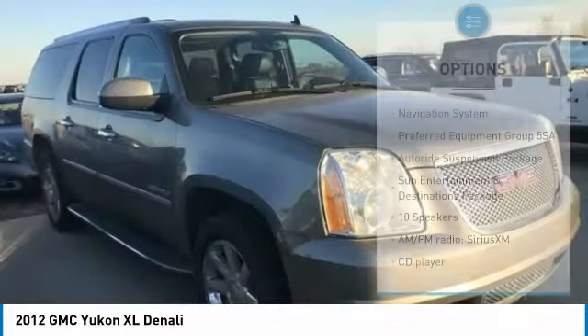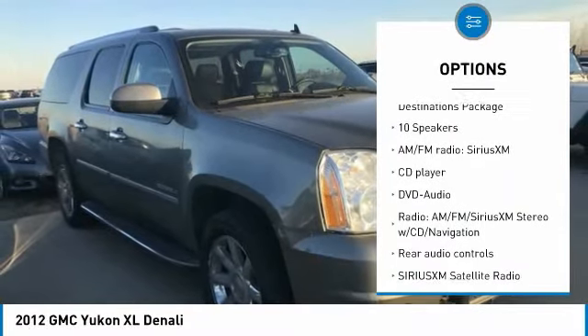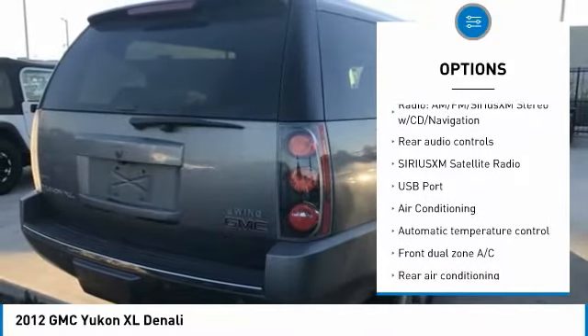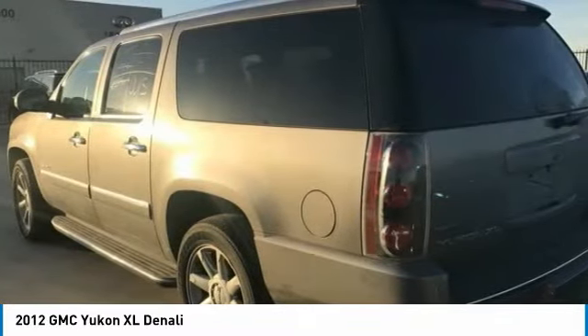Here are some of this vehicle's great options: traction control, power passenger seat, navigation system, heated seats, backup camera, air conditioning, dual airbags, leather wrapped steering wheel, heated rear seats, and power steering.